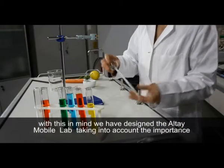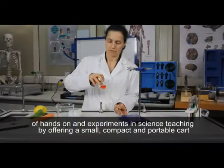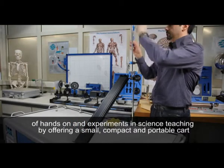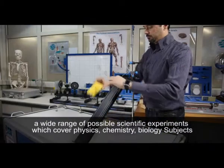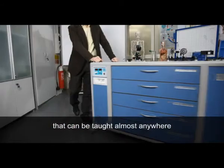With this in mind, we have designed the Altai Mobile Lab taking into account the importance of hands-on experiments in science teaching, by offering a small, compact and portable cart, covering a wide range of possible scientific experiments which cover physics, chemistry, and biology subjects that can be taught almost anywhere.